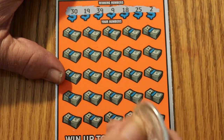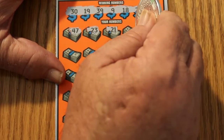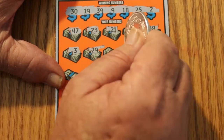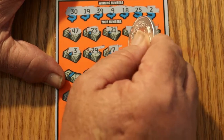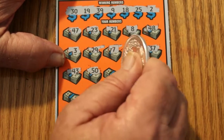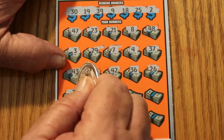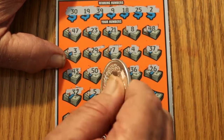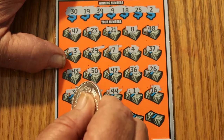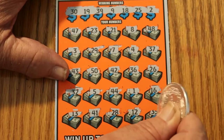Ticket 000: your numbers are 30, 19, 39, 9, 18, 25, and 2. 47, 23, 21, number 8, 48, number 3, 29, number 7, 47, number 4, 37, 43 — and no 40s on this one either — 50, 42, 36, 26, 32, number 5, 44, number 1, 16, 13, 41, 28, and the corner is 35.